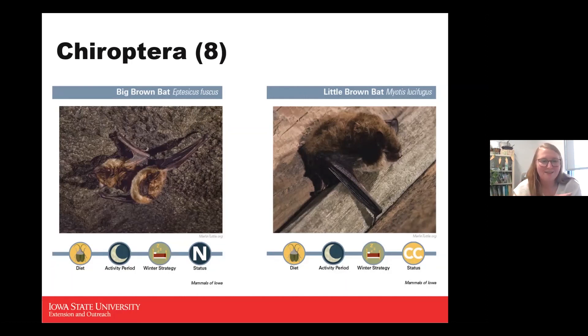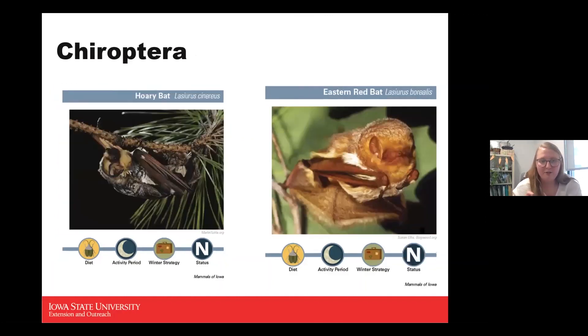Bats like to eat hard-bodied insects and are actually very important to Iowa's agriculture because they eat cucumber beetles, stink bugs, and leafhoppers that attack many gardens. That's true for all our bats. The little brown bat's conservation concern status is largely due to habitat loss. Our last two are the hoary bat and eastern red bat — both migrating bats that are only here for a portion of the year.